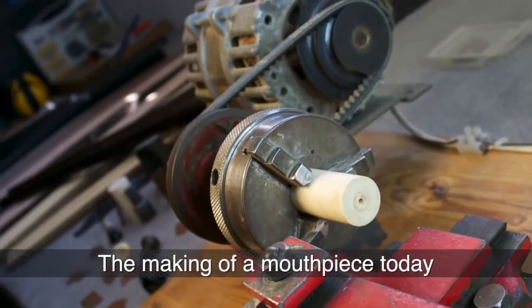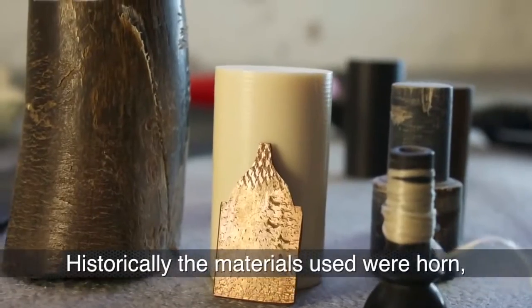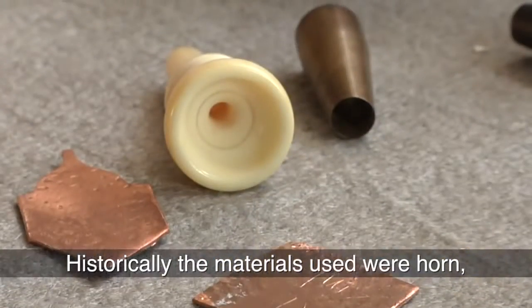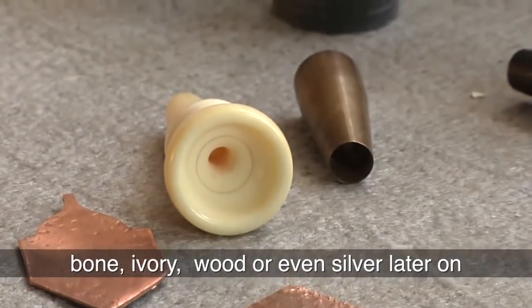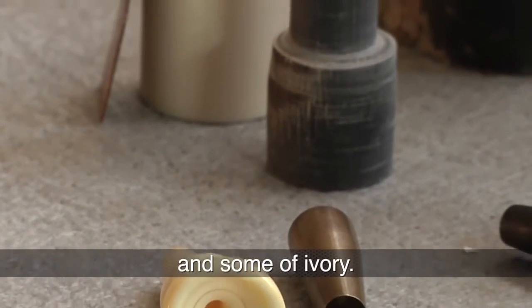The making of a mouthpiece today is still done almost like in earlier days. Historically, the materials used were horn, bone, ivory, wood, or even silver later on. Today, most mouthpieces are made of horn and some of ivory.